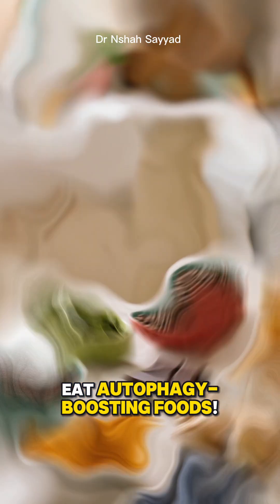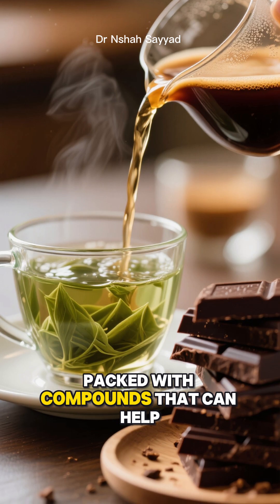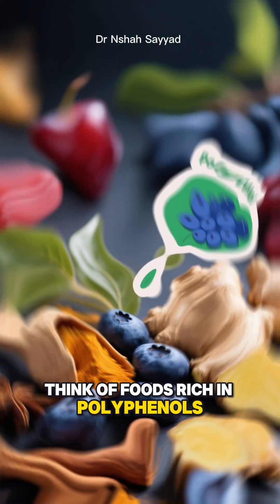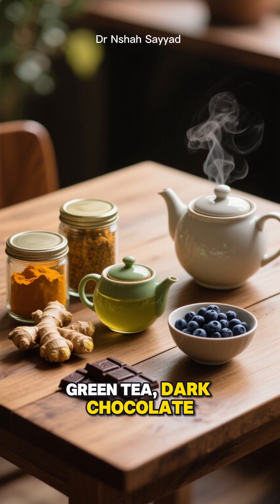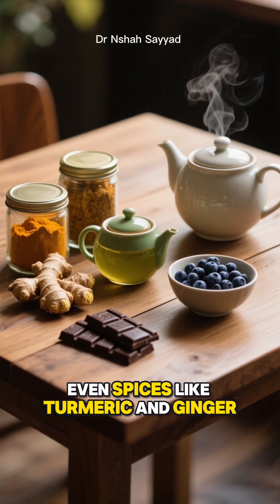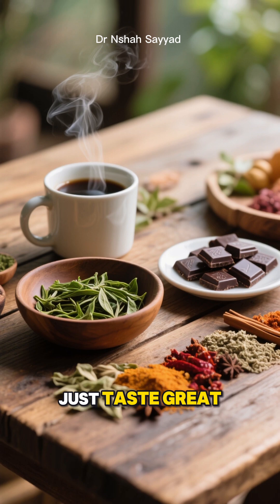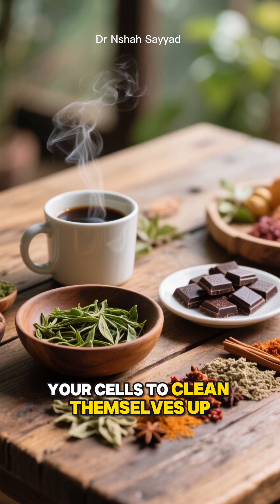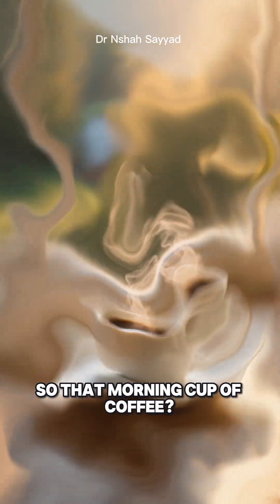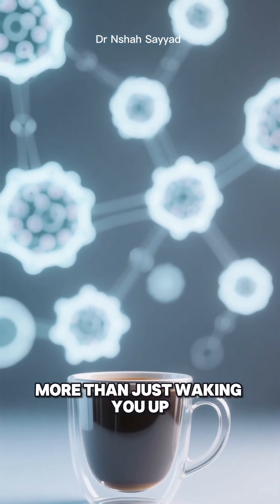Number four is a fun one: eat autophagy-boosting foods. Certain foods are packed with compounds that can help trigger this process. Think foods rich in polyphenols — I'm talking about coffee, green tea, dark chocolate, blueberries, and even spices like turmeric and ginger. These foods don't just taste great; they actively encourage your cells to clean themselves up. So that morning cup of coffee? It's doing more than just waking you up.